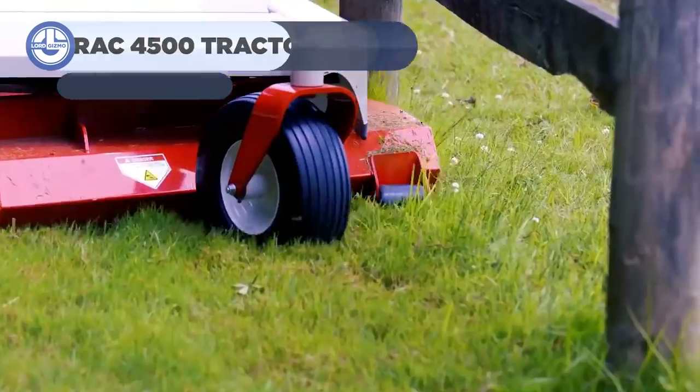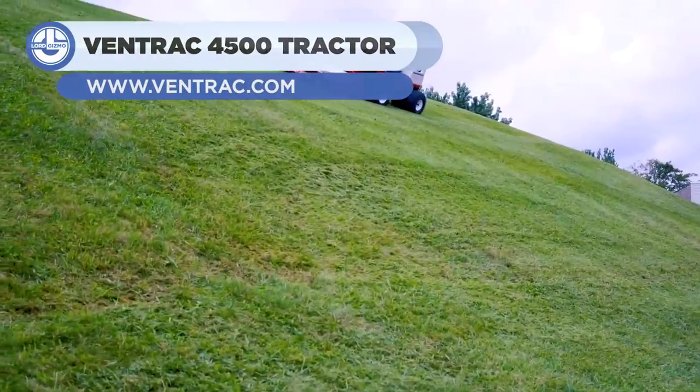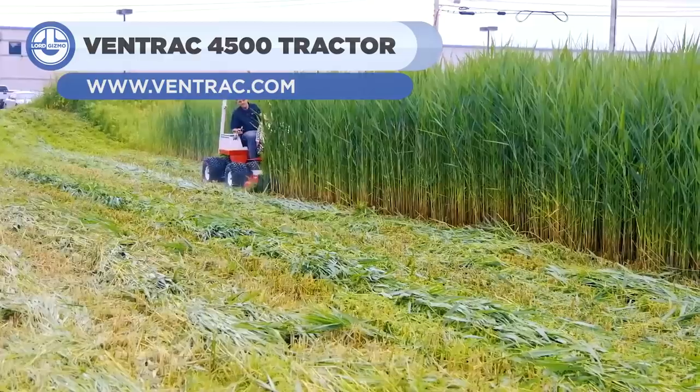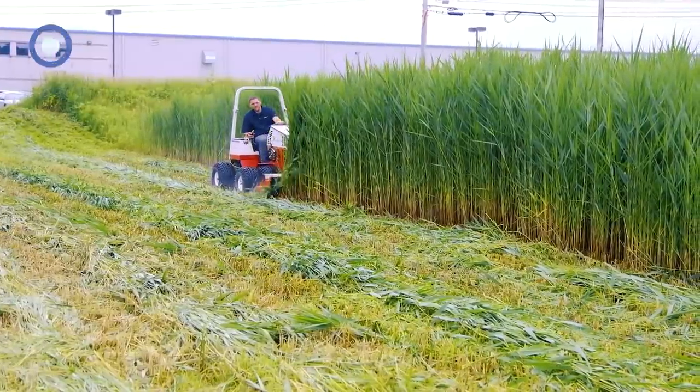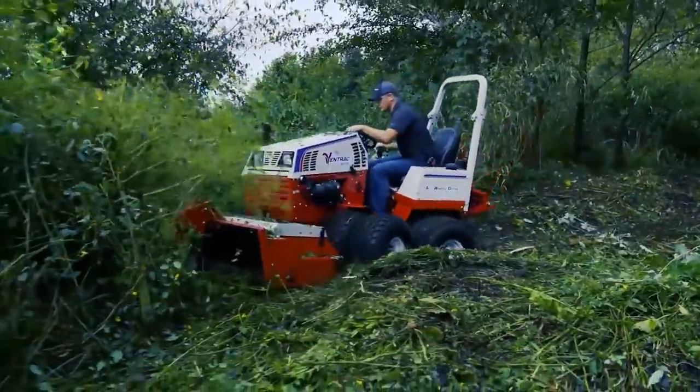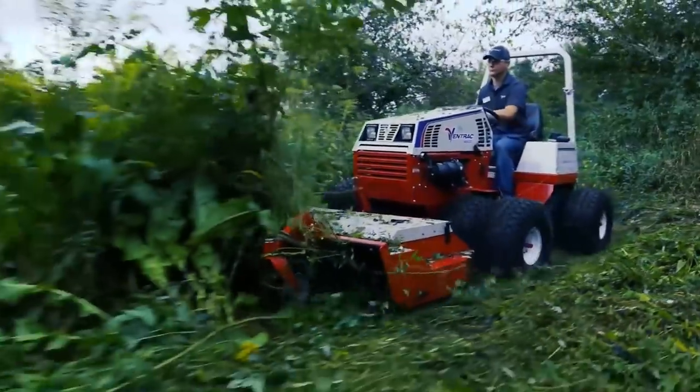The Ventrac 4500 is a powerful and compact tractor. Its unique design blends all-wheel drive, the Ventrac flex frame, and powerful engines to provide you with unrivaled stability and control while working.